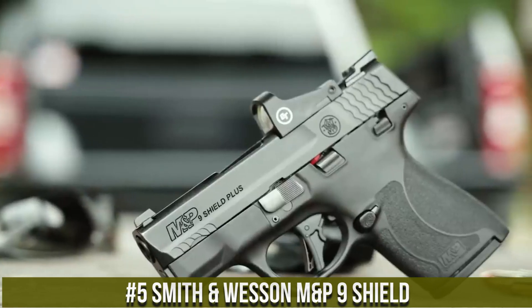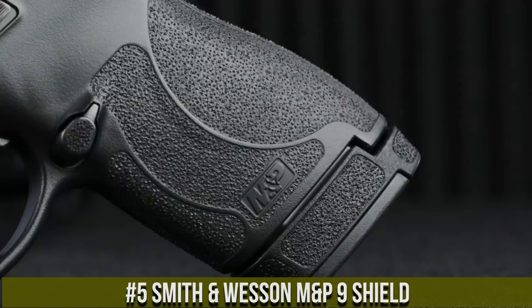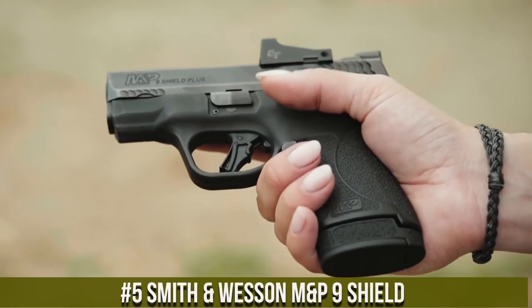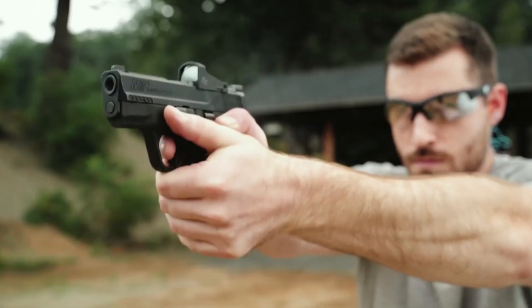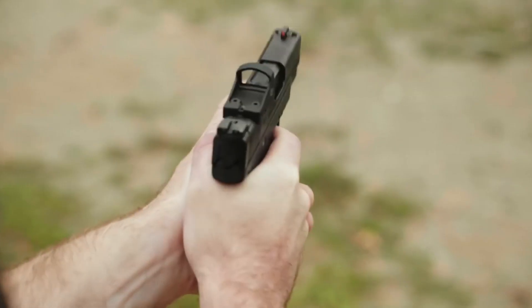Whether for self-defense, range practice, or professional use, the Taurus New GX4 TORO delivers exceptional performance and reliability in the palm of your hand. Embrace the future of micro-compact pistols with the GX4 TORO, where innovation meets versatility.